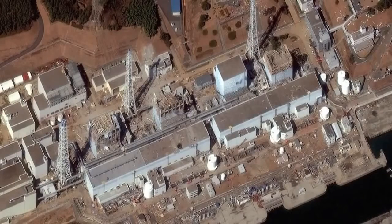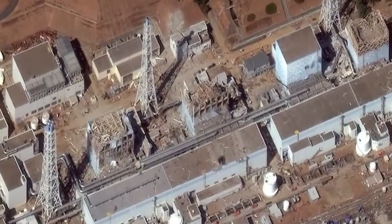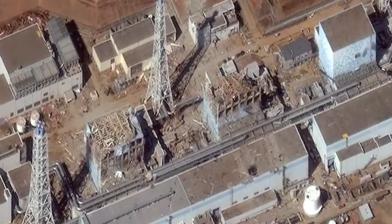We know that the earthquake did tremendous damage to Fukushima Units 1, 2, 3, and 4. Thankfully, Units 5 and 6 were higher up and were not as badly harmed. We have had explosions at Units 1, 2, and 3, and the cores from Units 1, 2, and 3 are in the ground somewhere. We don't know exactly where they are.